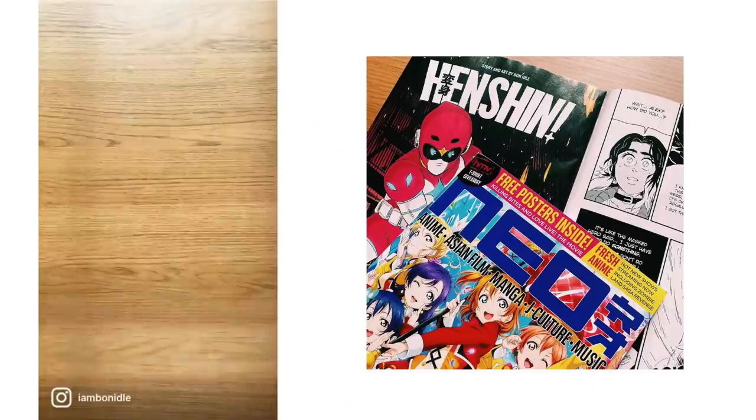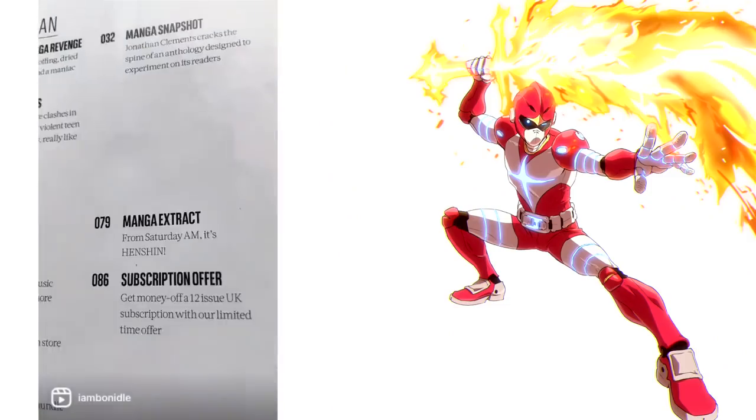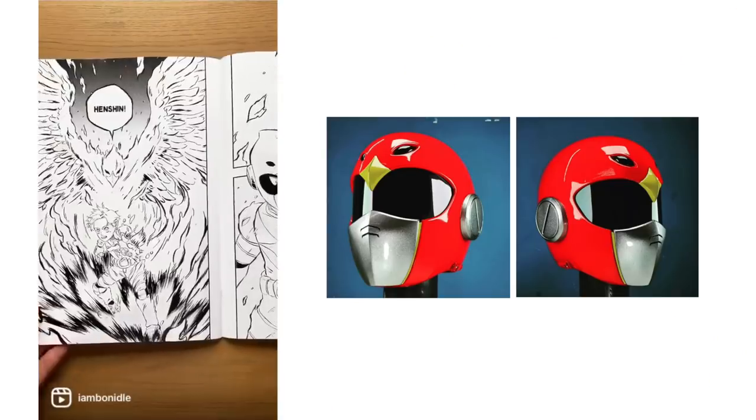Today is a monumental day. We also have a Sentai series joining the book line called Henshin, published and serialized in Saturday Brux. And we went for a more minimalistic, sleek, contemporary approach.